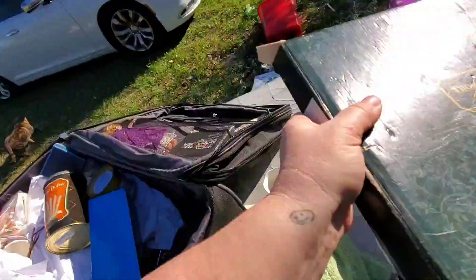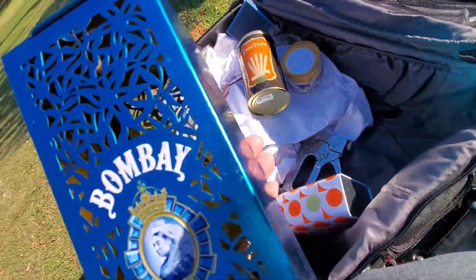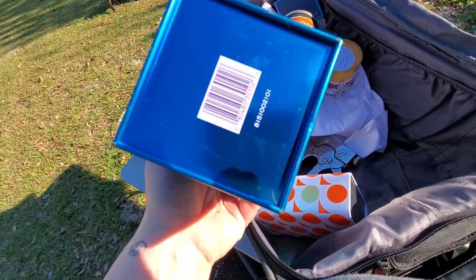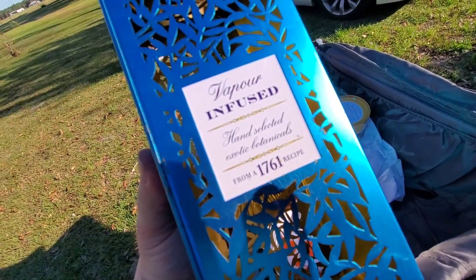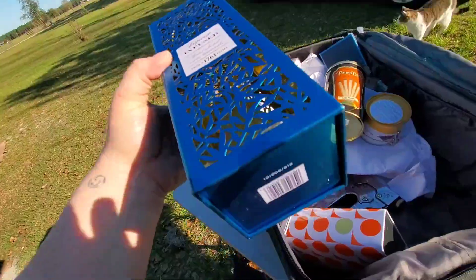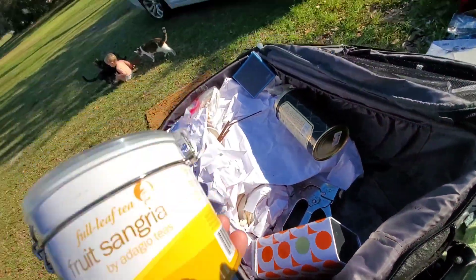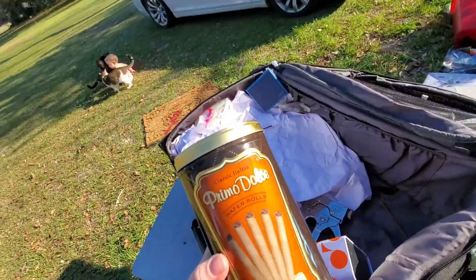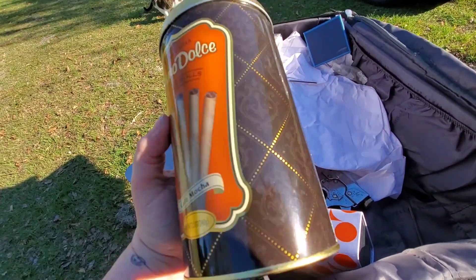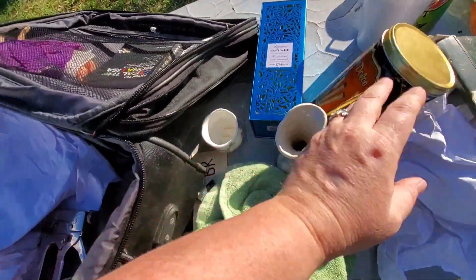I don't know what this is. Bombay Sapphire. It's metal. Vapor-infused hand-selected exotic botanicals. Maybe there was something in this box at some point. I'm not sure what that is. If you know, let me know in the comments. Fruit Sangria — this is just a little empty container. Another empty container. I think it might be good for some storage or something.